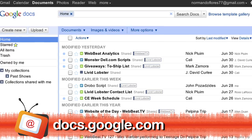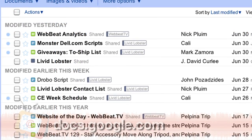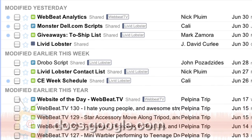A Google tool I do use is Google Documents. I use it all the time to write scripts, stack the show, and keep track of written articles on WebBeat TV. I say there is no easier way to share and collaborate on documents — Google Docs wins hands down.